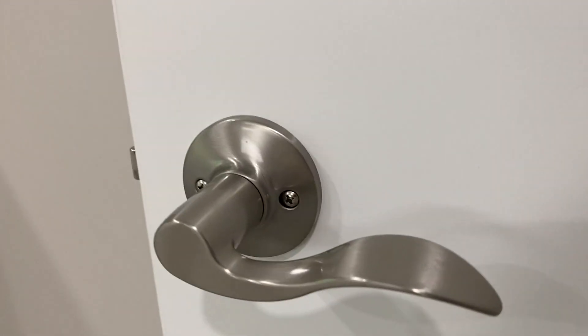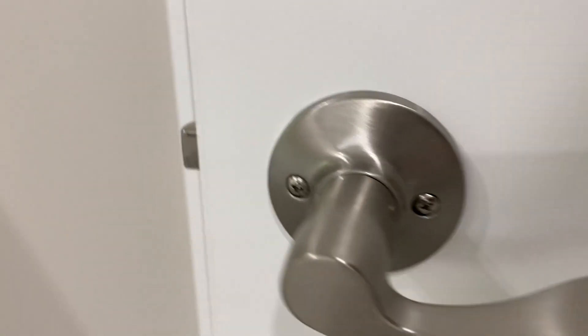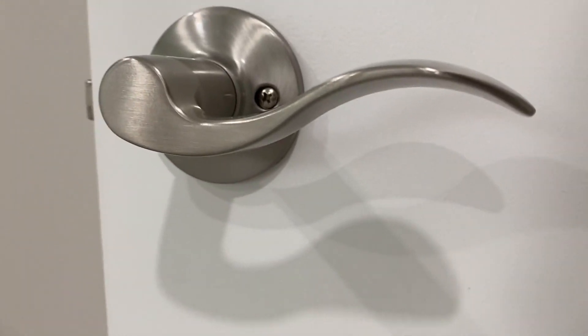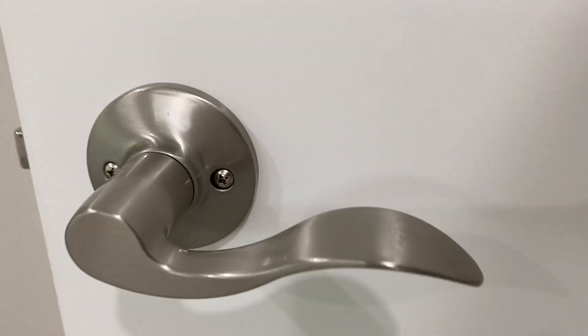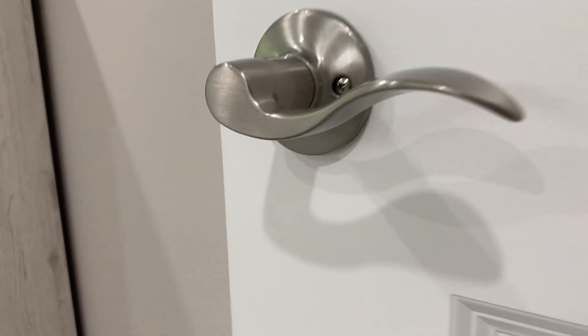These are super nice satin finish and the actual material is high quality. So if you want to elevate your home, I highly recommend these Honeywell door handles — it just adds that extra look versus a normal doorknob.